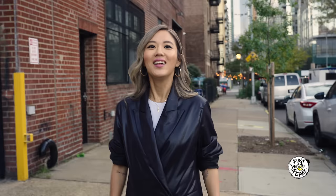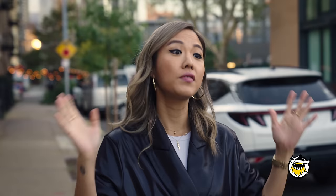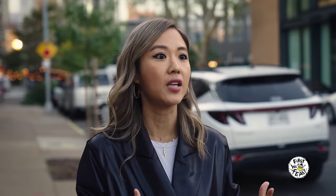Hey guys, on this episode of Heat Eaters we're doing a deep dive into one of my favorite meals ever. It's instant noodles. And of course, you gotta make it spicy. This is Heat Eaters.